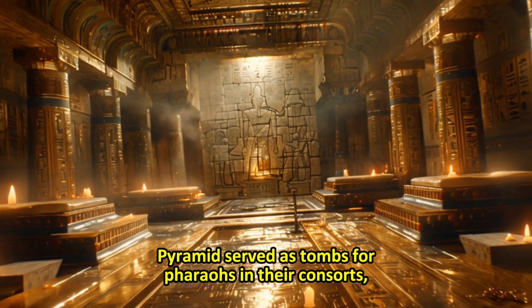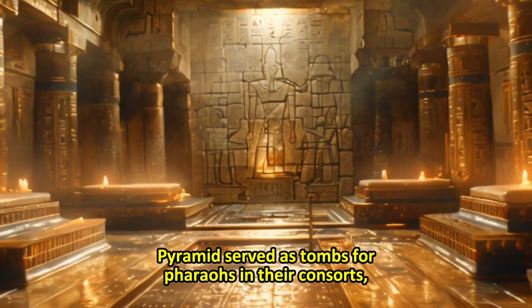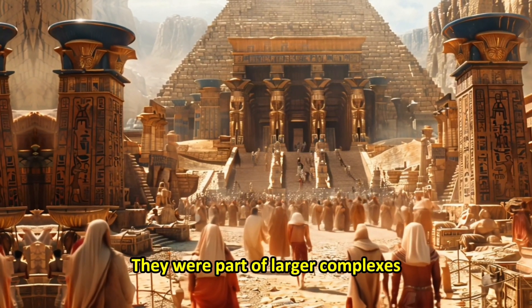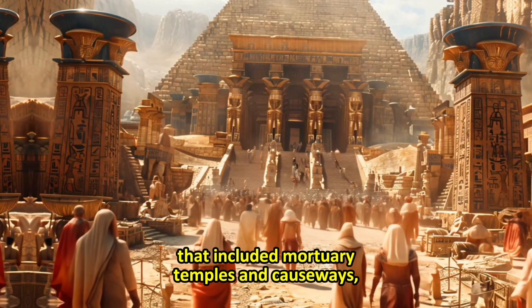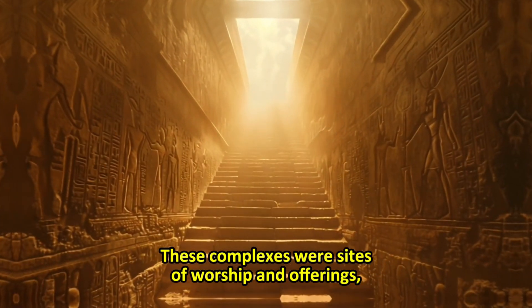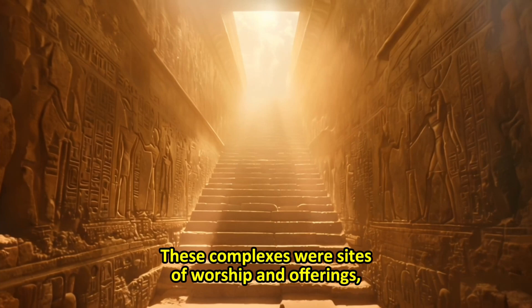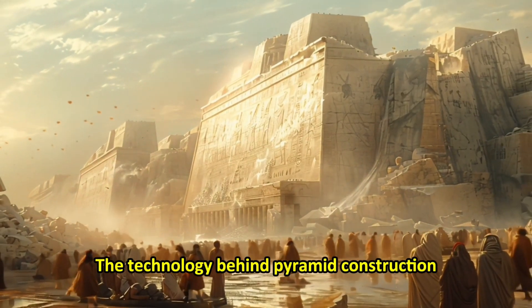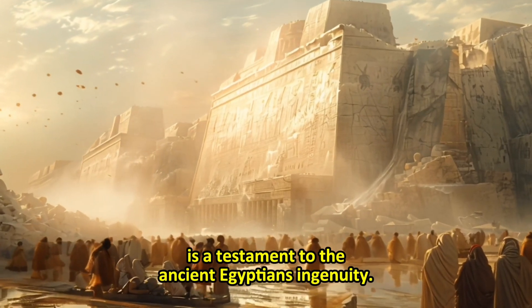Pyramids served as tombs for pharaohs and their consorts, designed to ensure the deceased a safe passage to the afterlife. They were part of larger complexes that included mortuary temples and causeways, linking them to the valley temples. These complexes were sites of worship and offerings, underscoring the pyramids' religious significance. The technology behind pyramid construction is a testament to the ancient Egyptians' ingenuity.